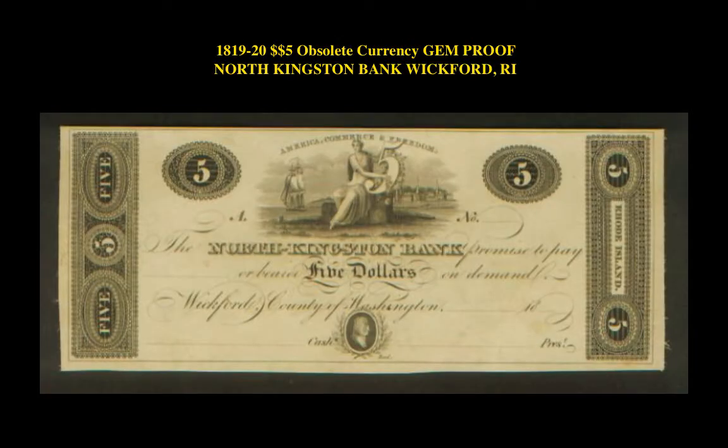The next note is an 1819 to 1820 $5 obsolete currency gem proof North Kingston Bank, Wickford, Rhode Island. This obsolete note is currently listed on a marketplace at $3,000.